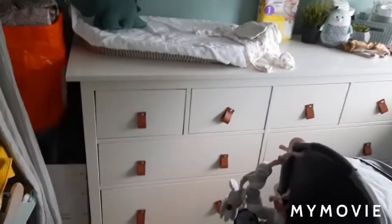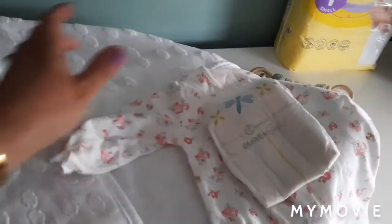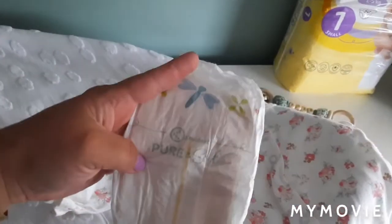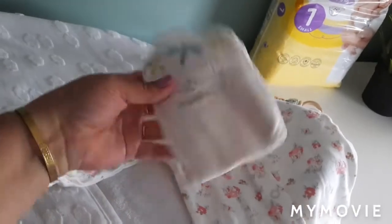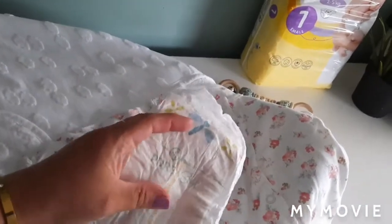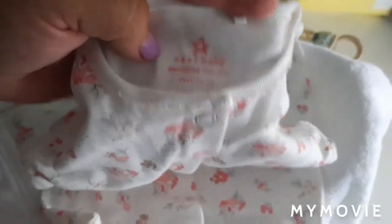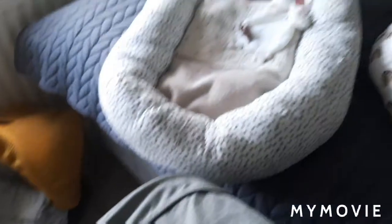We gaan Tess eerst eens even omkleden. Ik heb daar haar slaappakje op klaargelegd. Dit is haar slaappyjamaatje. Een luiertje — dit is een nieuwe luier van de Kruidvat, de Pure & Soft. Kreeg ik als tip de vorige keer in mijn video, ik heb hem gelijk even opgehaald omdat ik eens wilde weten hoe hij eruit zag. Ze zijn wel lekker zacht trouwens, echt wel. Je kunt merken dat het ecologisch is. En dit pyjamaatje krijgt ze aan, met voetjes — dit is een pyjamaatje van Next Baby, newborn size.